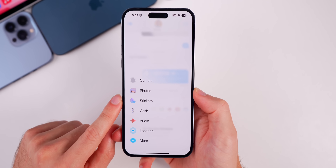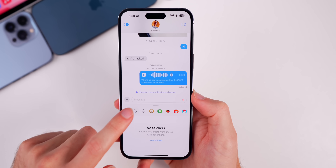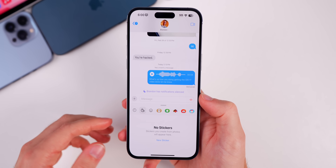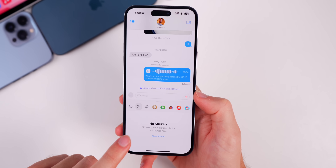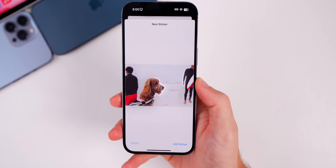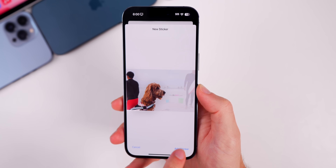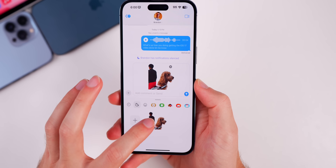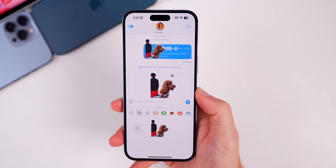You might've also noticed in that menu that we have a stickers button, and stickers have some additions here as well. We've had stickers for a while where you can stick things onto messages to react to them, but now you can use your own photos to create what's called live stickers. Go to new sticker, select a photo — I'll select this photo of a dog — and you can see it outlines the subject. Tap and hold, then add sticker. You can insert it into the chat or tap and hold and drag it on top of something to react to that message.